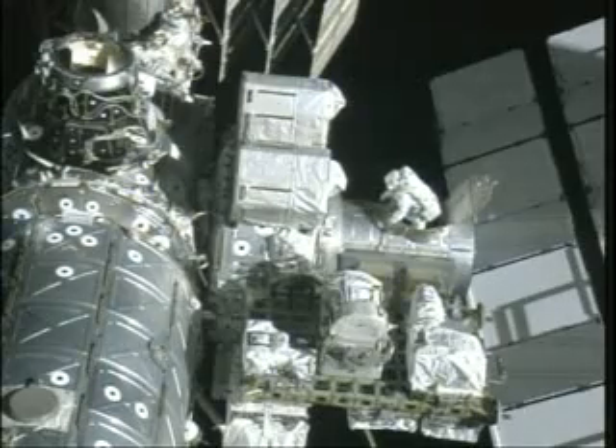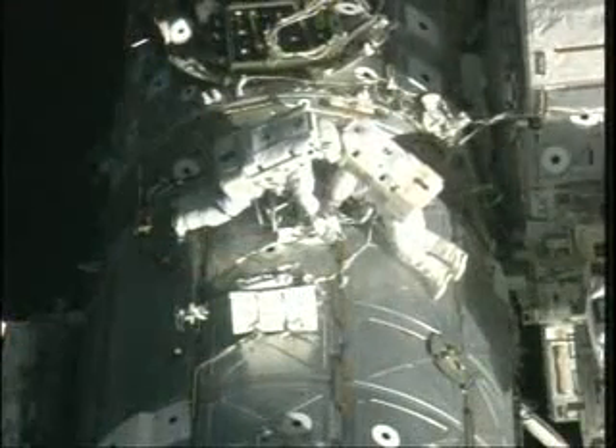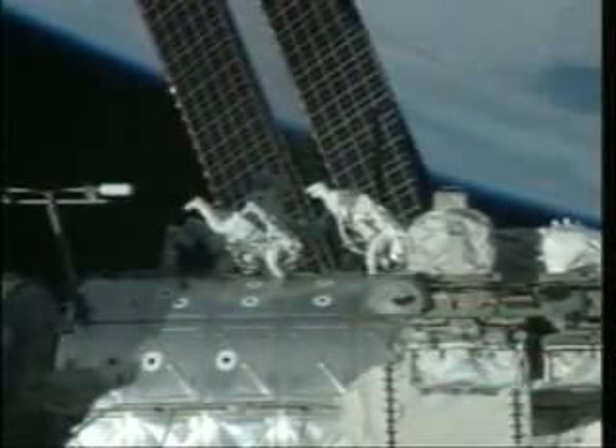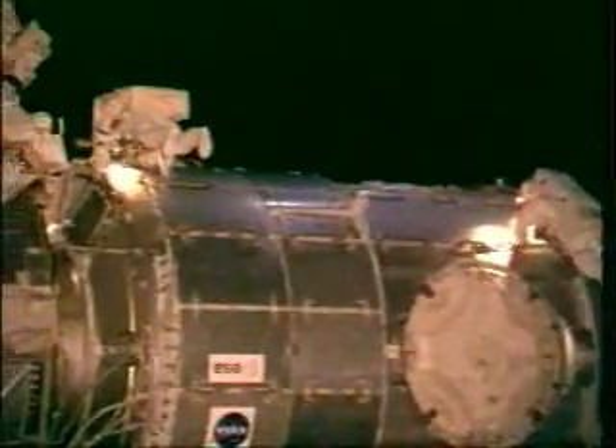Flight day 9 we did EVA 4. Here's Bob coming out of the hatch. The primary task was tile repair, but we had some additional work initially. Bob swapped out an RPCM, and I worked on an electrical connector that proved a little testy. We set up our tile repair sample kit, started to flow the goo we call STA-54, tamped it down into all the samples, closed up the kit, and then played follow-the-leader brachiating down the lab into the payload bay where Bob very gingerly stowed the sample box into the stowage bin.